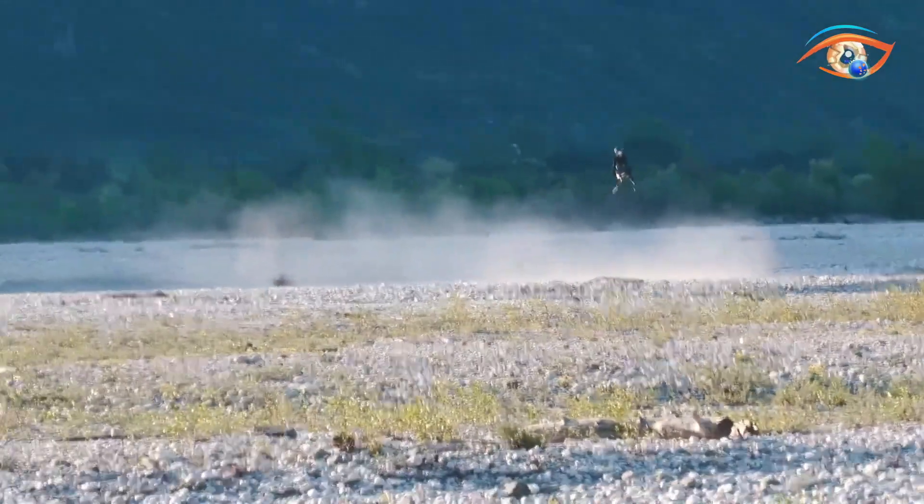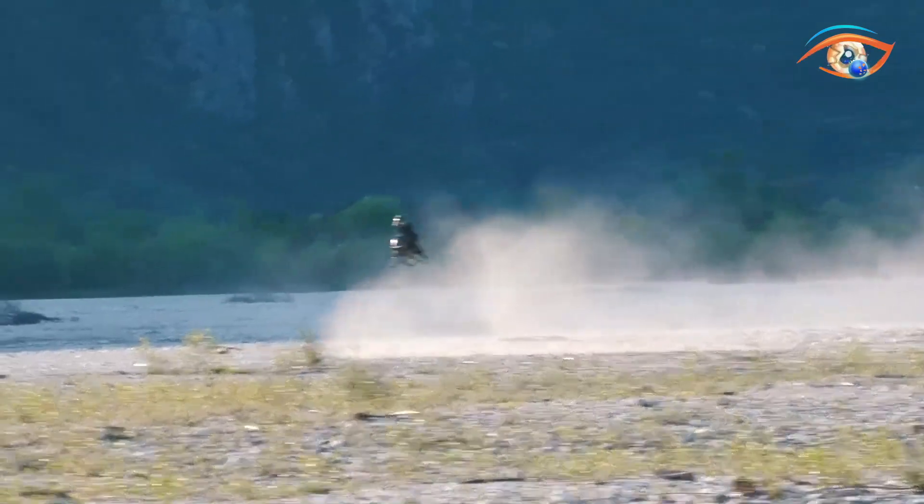Built from carbon fiber and 3D-printed aerospace components, the Air Bike is exceptionally strong, yet seven times lighter than a standard motorcycle.